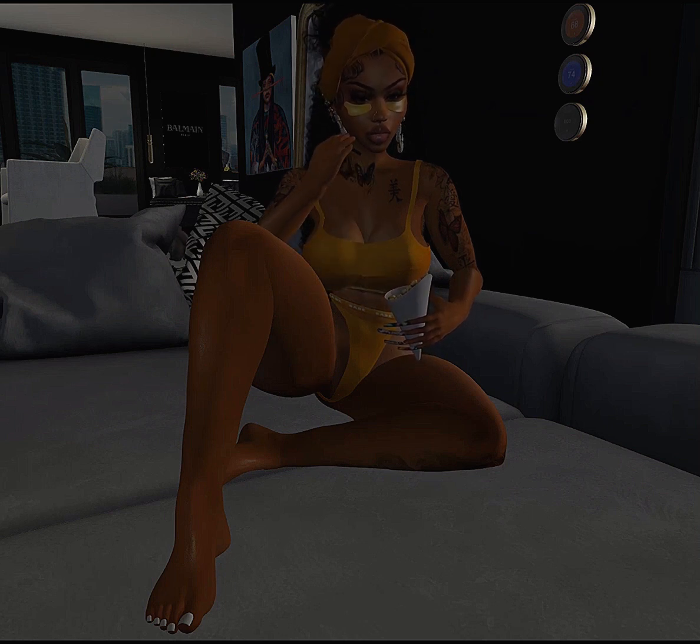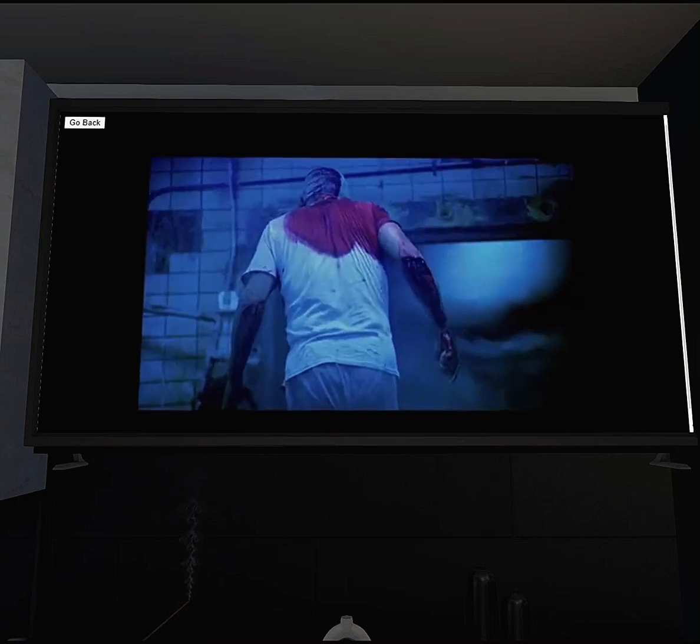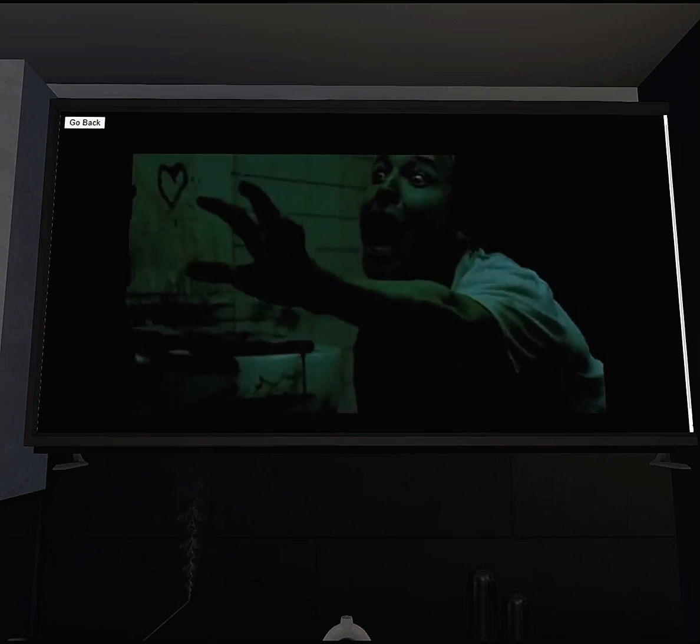Now I can officially say I am so ready to chill, eat my popcorn, and watch my movie. The movie choice tonight is Saw, the last one that came out. Good night, world.